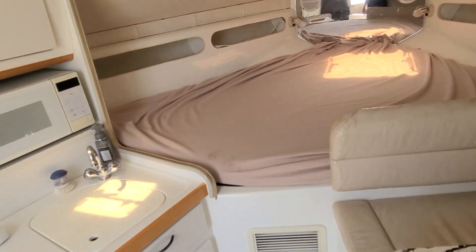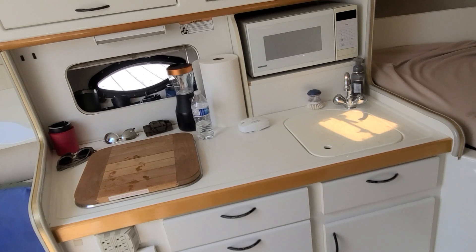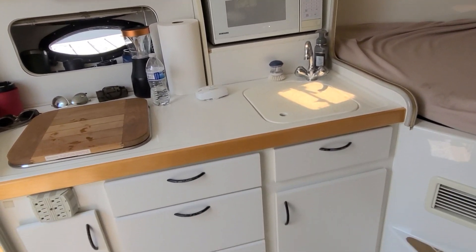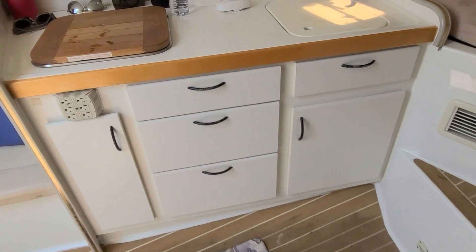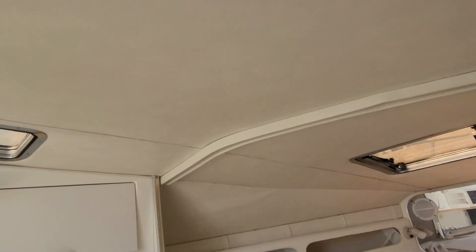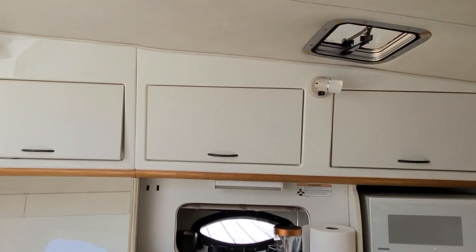The forward bed wraps over to the galley. The galley has an electric alcohol cooktop, microwave, cupboard, sink, and plenty of storage down below. There's a porthole window, windows up top, and also a window above the front bed. Storage up above which is nice and convenient.